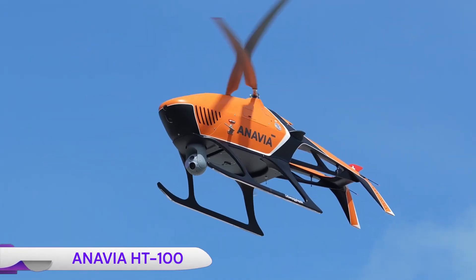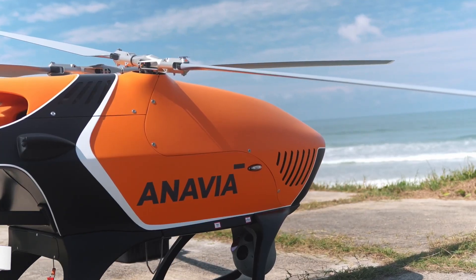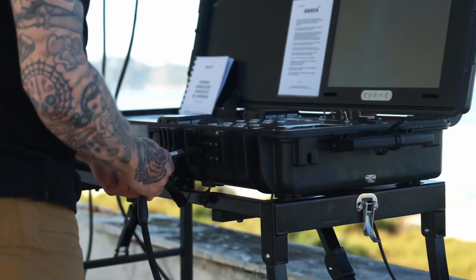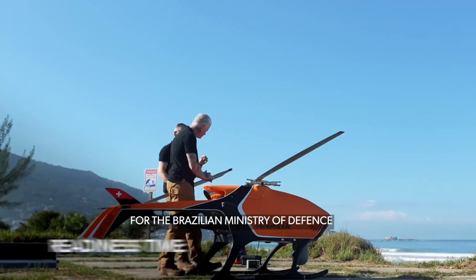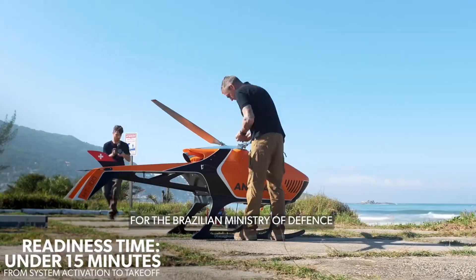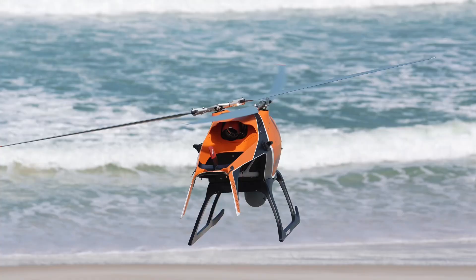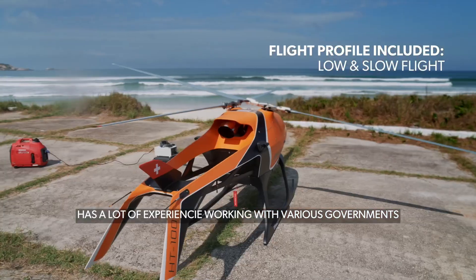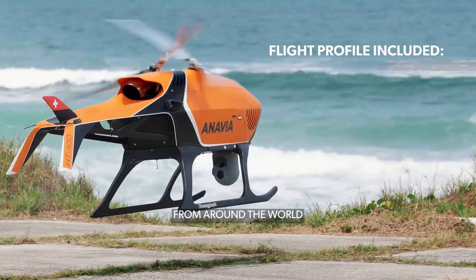The Anavia HT-100 is a Swiss-developed long-endurance unmanned VTOL helicopter built to perform high-endurance surveillance, logistics, and tactical support missions efficiently and reliably. Featuring dual intermeshing rotor blades and a compact 15 kW turbine engine, it can carry 60 to 65 kilogram payloads for up to six hours, covering roughly 600 kilometers while consuming only 9 liters of Jet-A fuel.